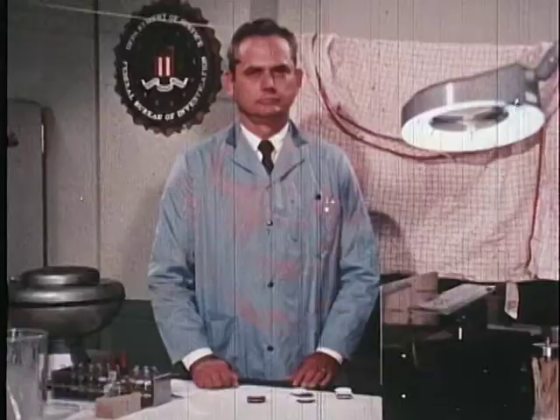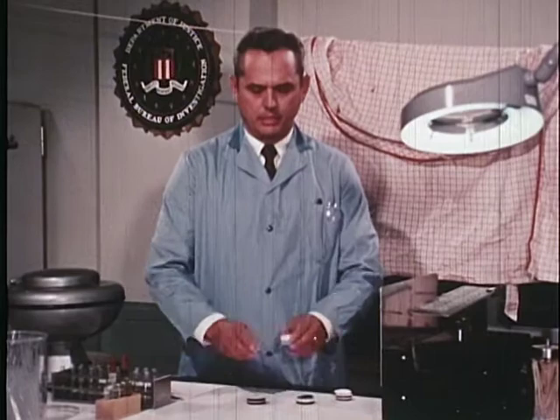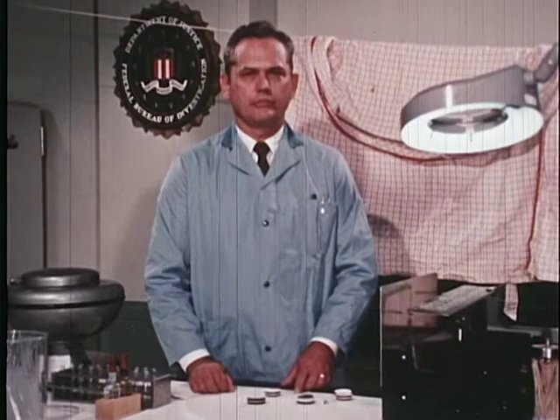It is important to remember that blood stains should be thoroughly dried before packaging for shipment to the FBI laboratory. This will prevent putrefaction. After drying, articles should be packaged separately. Scrapings of blood should be placed in a container with a tight-fitting lid in order to avoid leakage. Liquid blood specimens should be forwarded to the FBI laboratory airmail special delivery as soon as they are received from the medical examiner.